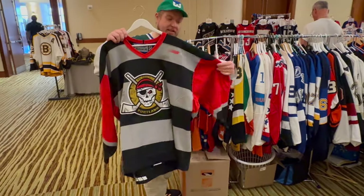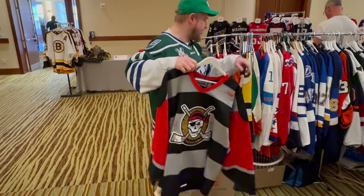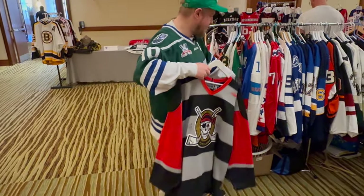You have the Baltimore Skipjacks — how great is that look? Oh my God. We were salivating over the Portland Pirates just now — for early 2000s, maybe late 90s, that's a good look. I just think there's so much here. Every jersey we have on the bench we could talk about forever. This is what heaven is.